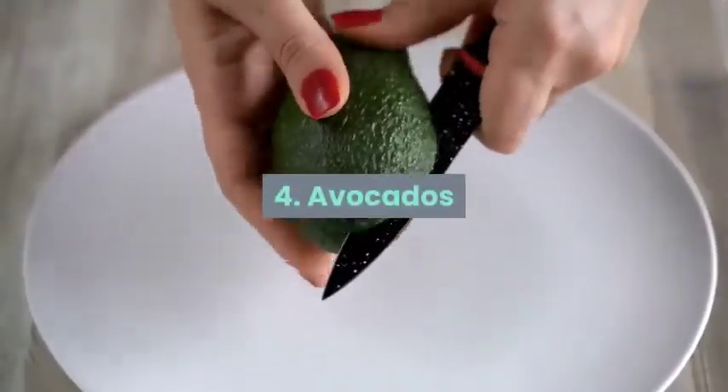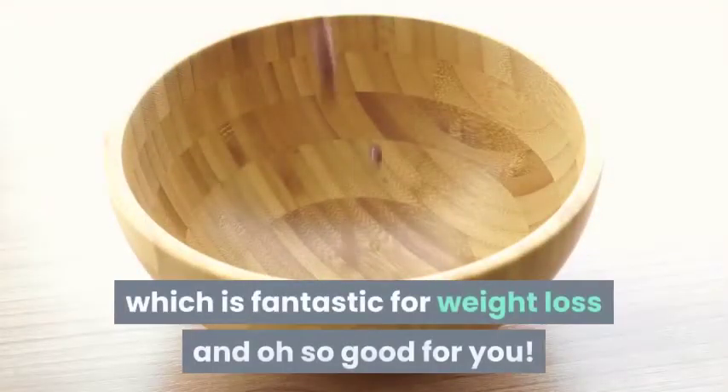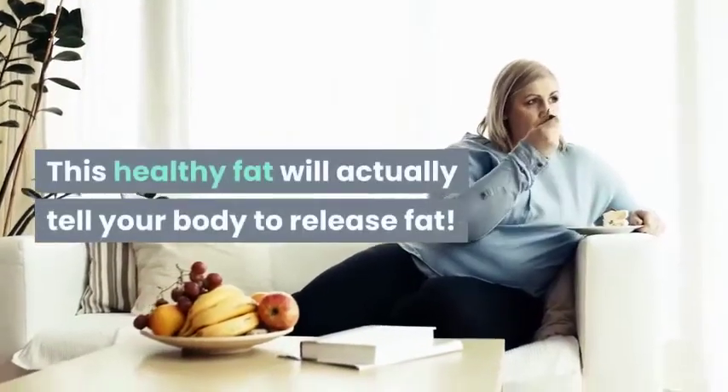4. Avocados. Avocados are full of fiber, which is fantastic for weight loss. This healthy fat will actually tell your body to release fat. Enjoy one half an avocado a day for best results.